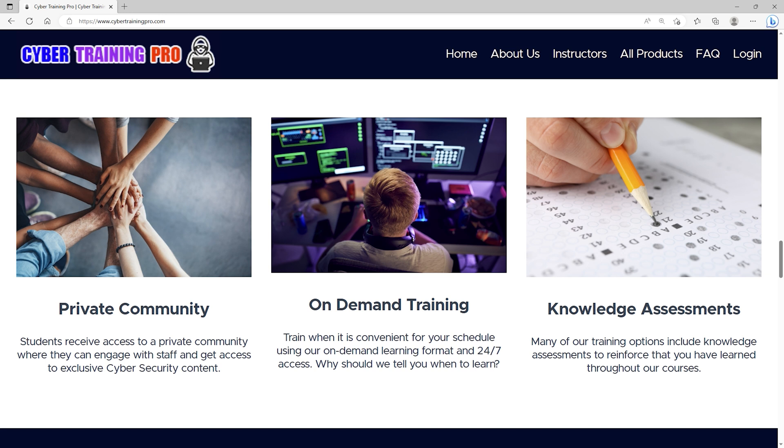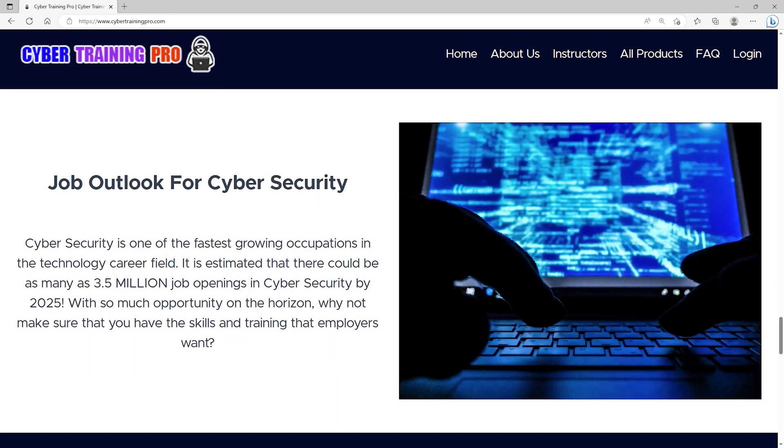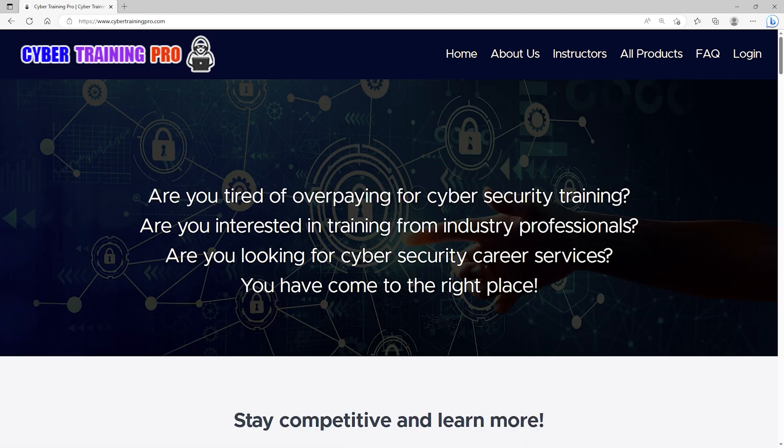Students get exclusive access to our private community, which goes beyond training courses to provide additional content, tips and tricks, and engagement with both other students and staff. By the year 2025, there could be as many as 3.5 million job openings in cybersecurity. With so much opportunity, why not maximize your career potential with a platform that cares about your success? Come join us at CyberTrainingPro.com and start building your future today.